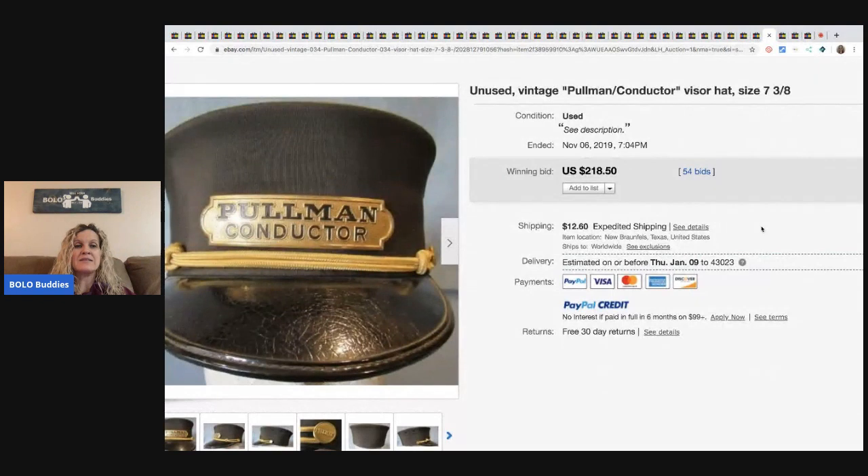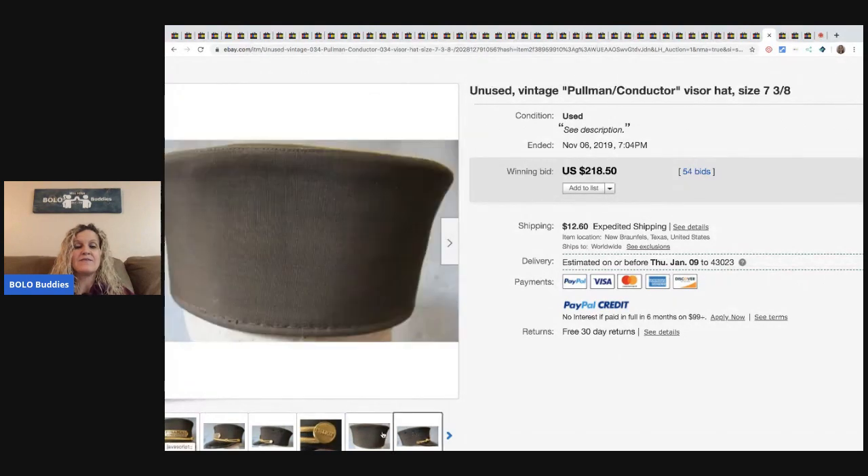The next item is this Pullman conductor visor hat — sold for $218.50. Very cool.